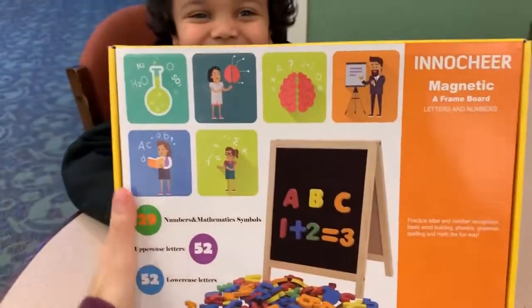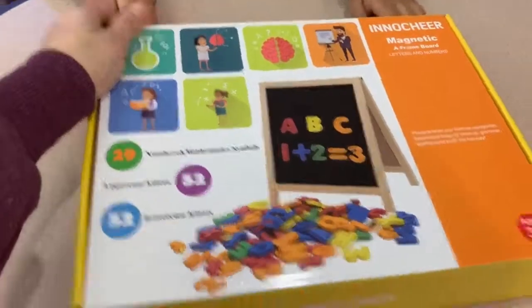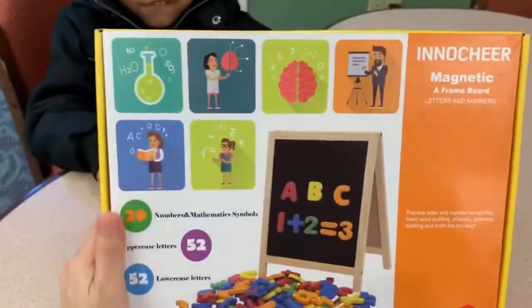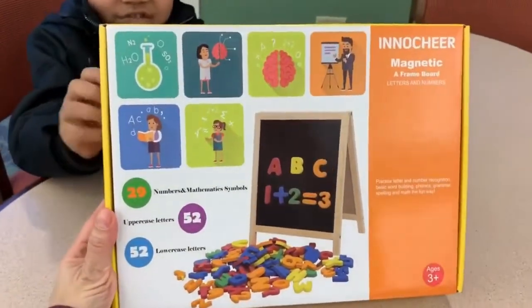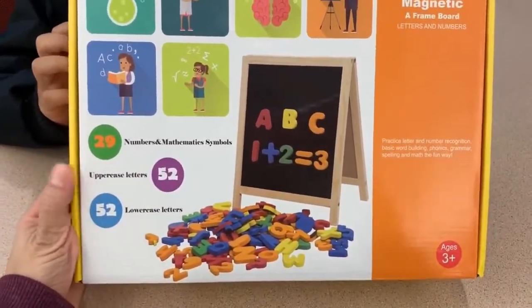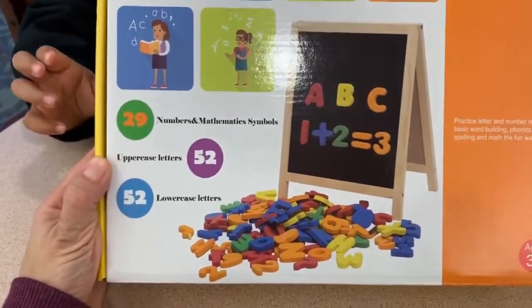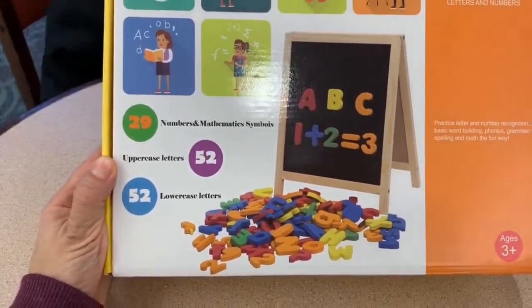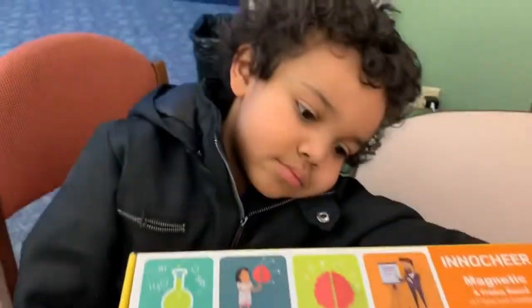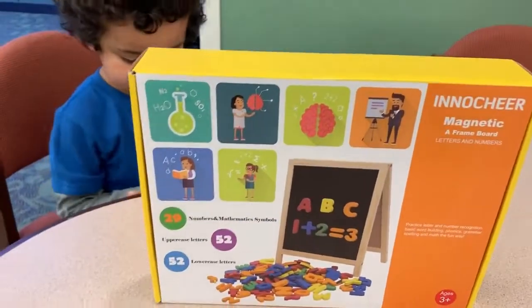I know your ABCs. You know your ABCs? We got this in the mail from Amazon and it's by AnnoChair. It's a magnetic A-frame board with letters and numbers. It has 29 numbers and math symbols, 52 uppercase letters, and 52 lowercase letters. It's for ages 3 and up. We'll put the link down below.